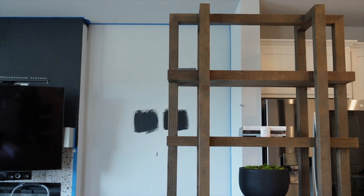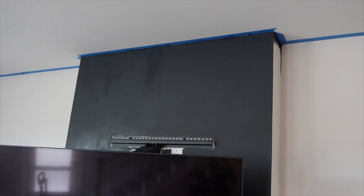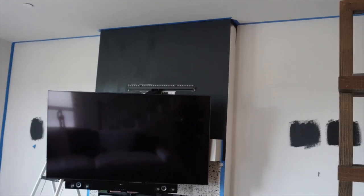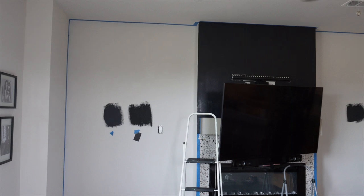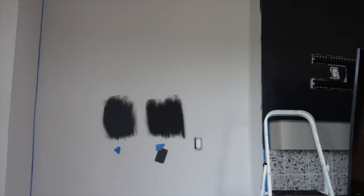Alright y'all, I feel like it's looking pretty good. It's not like the best job because I'm not a professional, and obviously some of it's still wet and some of it's drying. But see how there's a little bit of contrast between the black of the TV and the wall — that's what I wanted. I feel like the other color was going to be too black. I think we're making good progress. I'm going to do this next wall.